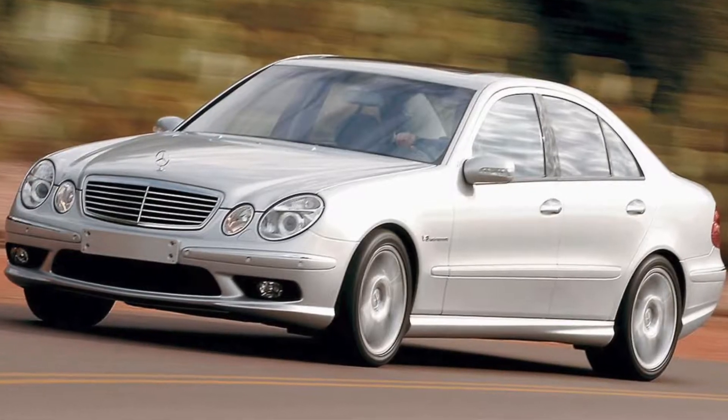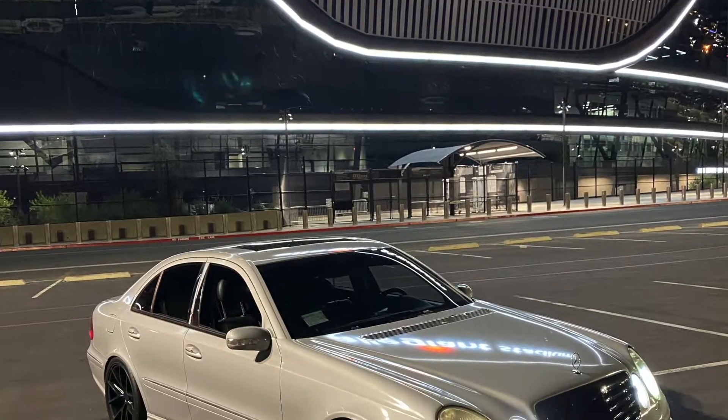Number one on this list is the looks of the car. The E55 is part of the W211 chassis, which is the E-Class chassis that ran from model year 2003 all the way to 2009. The W212 is the newer E-Class, and before 2003 it's the W210. Mine is a 2004, which means it is pre-facelift, but it has the upgraded facelifted E63 front bumper and E63 rear taillights.